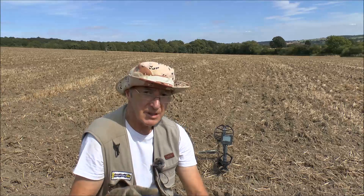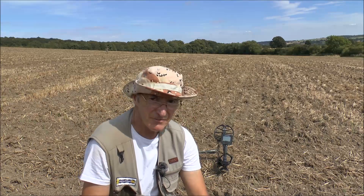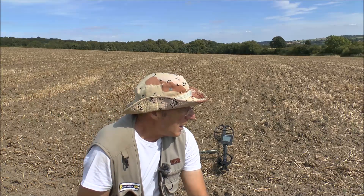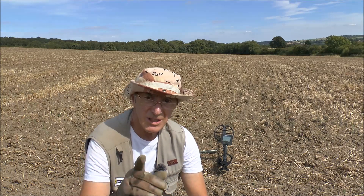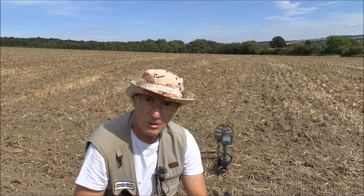Right, there we are my friends. Thank you very very much for joining Alan and myself. Had a good day — been hard work and it's very hot as well. I'll catch you all on the next one. Take care of yourselves and the best of luck. Bye for now.